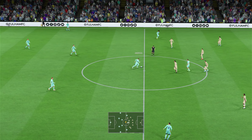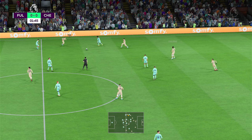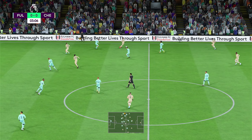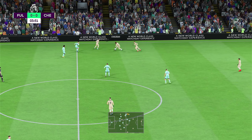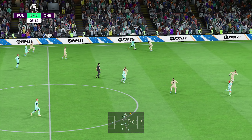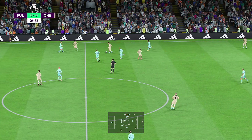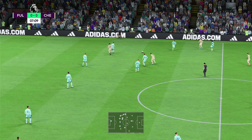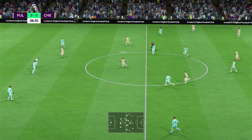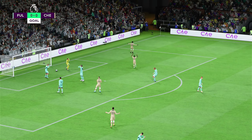And so the match is underway. Fulham recovering possession well — that's great work to make sure it didn't go over the line. And intercepts again. Kai Havertz — oh, a goal! There it is, and the crowd stunned into silence.